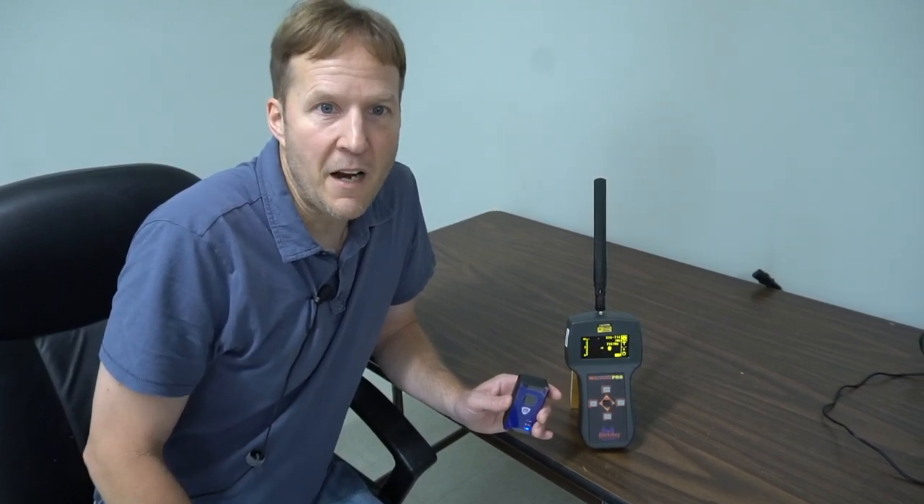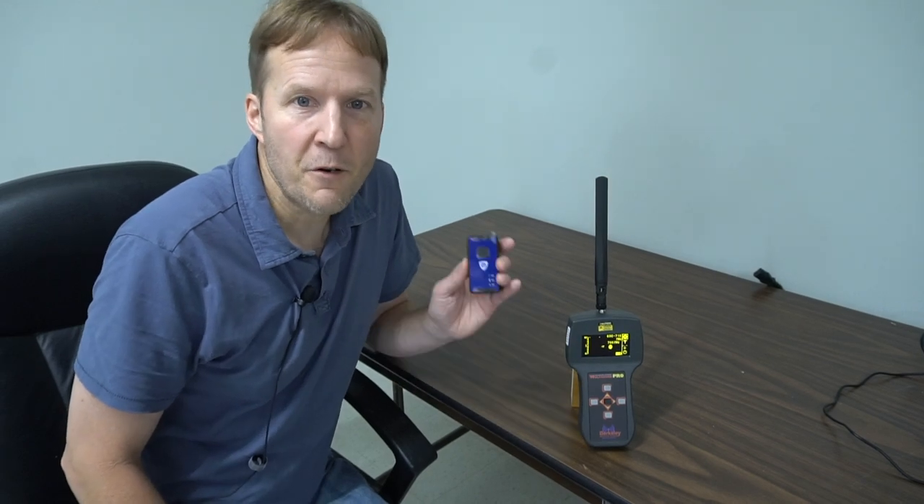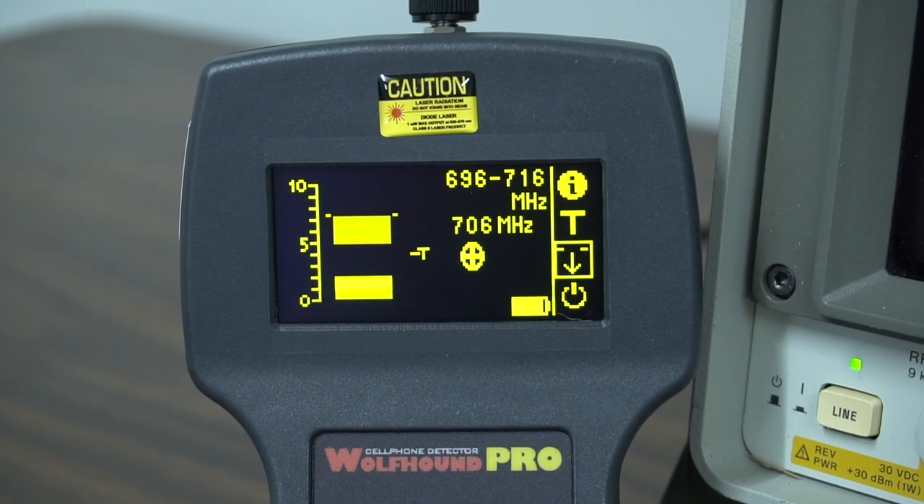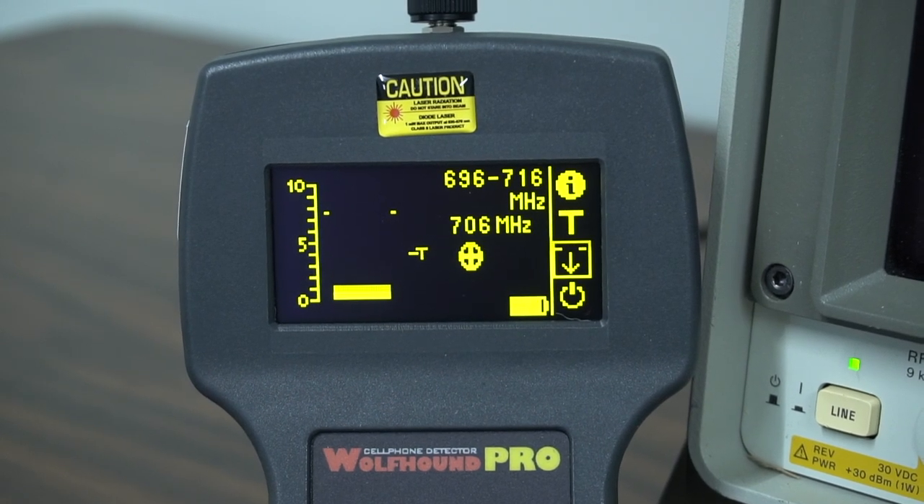After turning on the GPS tracker, simply shake it a few times periodically to make sure it is transmitting, and then make note of the signal detections on the Wolfram Pro to determine the current transmit interval settings of that GPS tracker.